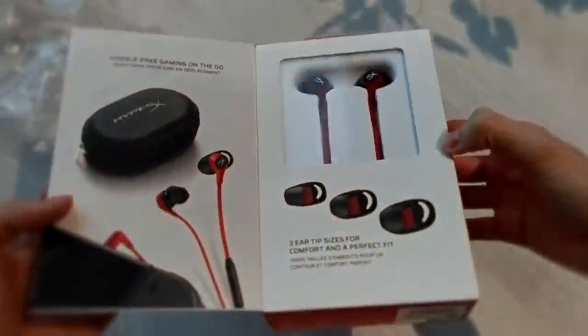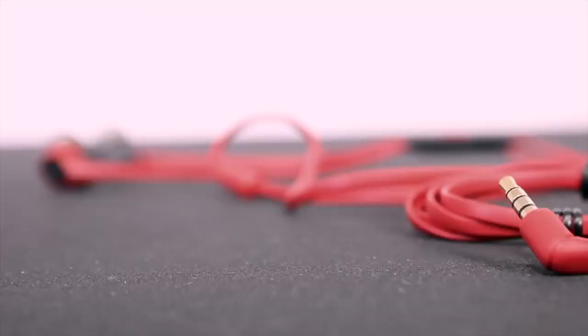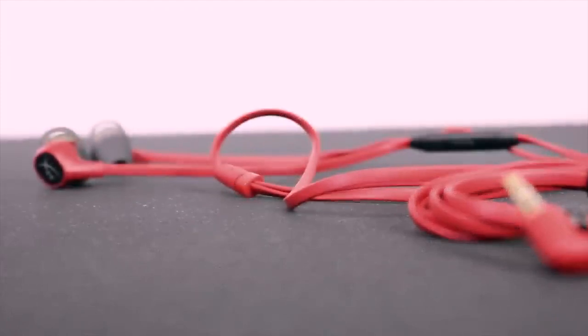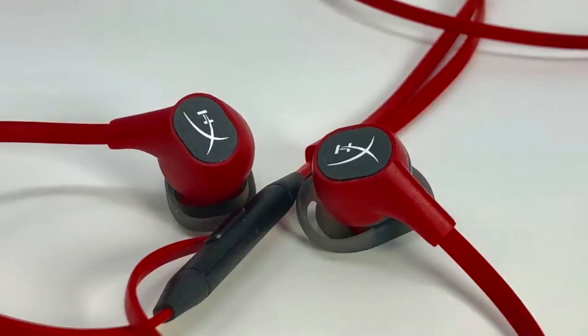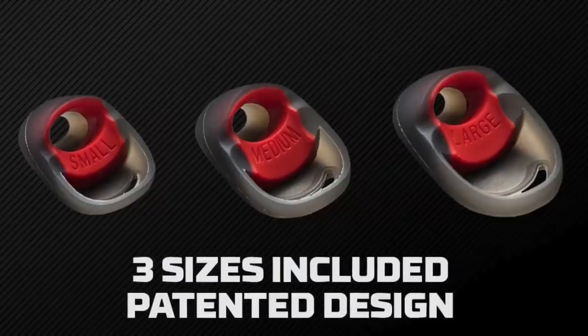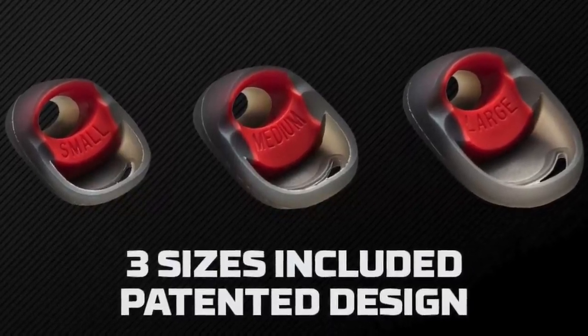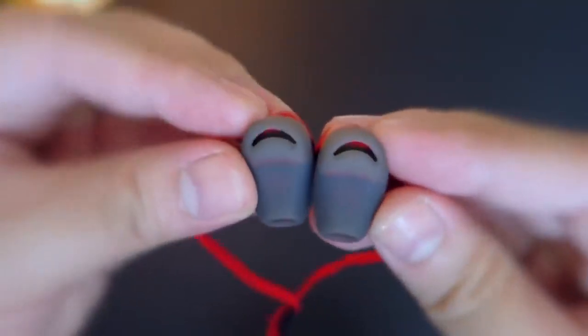Design-wise, one thing you'll notice is HyperX has stuck with its brand design with a striking black and red color, with flattened cables to minimize wire tangles. They made it look simple without the flashy designs, which we personally liked, since you can use them casually when not playing. The Cloud has silicone ear tips covering each earbud that come in small, medium, and large sizes, depending on your ear dimensions.